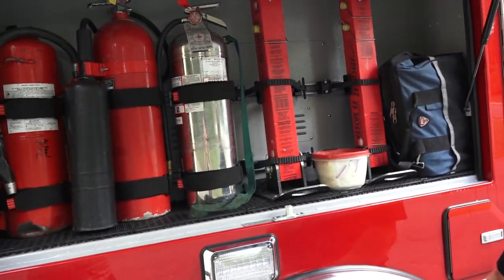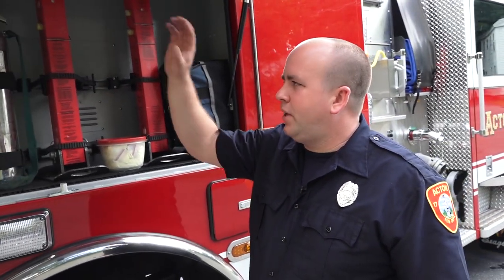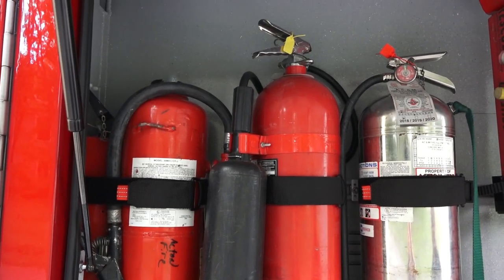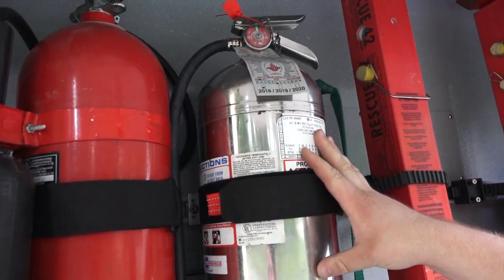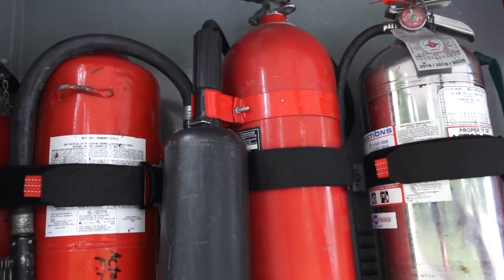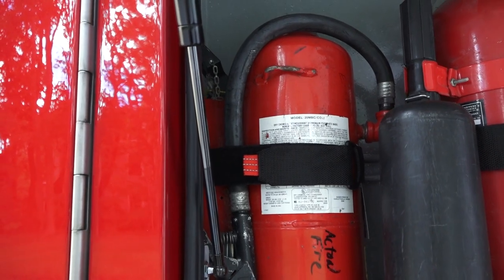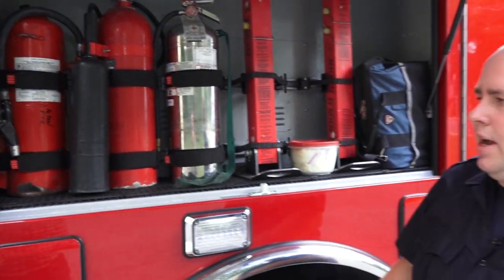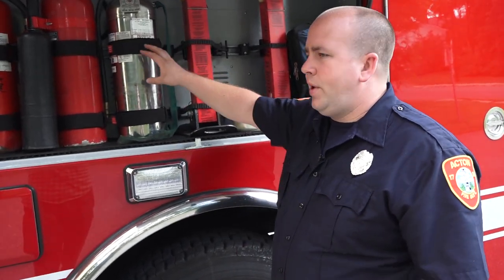In this compartment, we try to set all the trucks up the same. There are three types of extinguishers we carry. The first is a water can — just two-and-a-half gallons of water, which can extinguish a fire. We have a CO2 extinguisher, which can extinguish a BC fire such as an electrical or fuel fire. And this is an ABC dry chem extinguisher — it can extinguish an ABC type fire, which includes ordinary combustibles and electrical fires. It comes out as a dry powder substance. These are great tools for smaller fires.